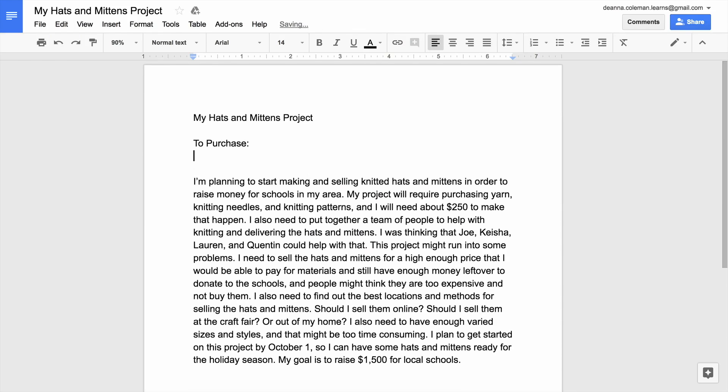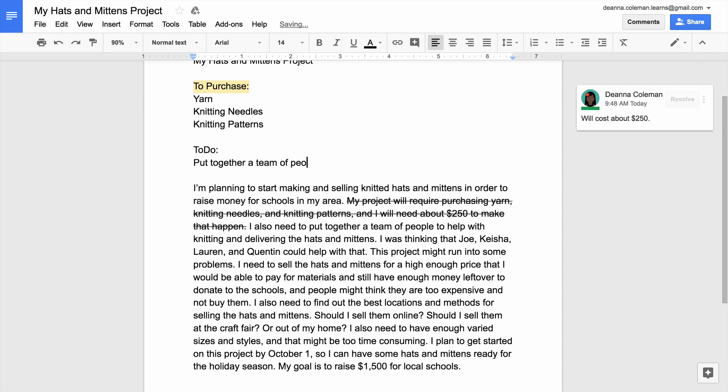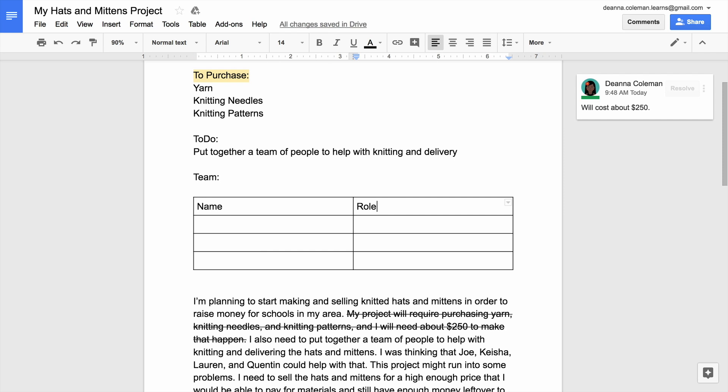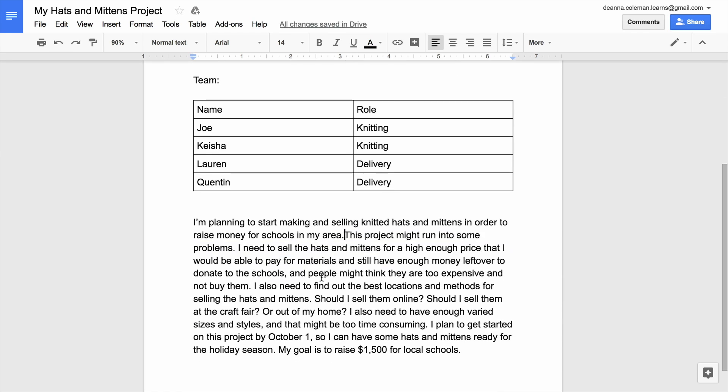Organizing details in a document using lists, tables, text formatting, and section headers are just a few ways to present information in a clear, concise way that a reader can quickly understand. Digital skills can help you in any job or personal project that requires you to communicate and organize detailed information.